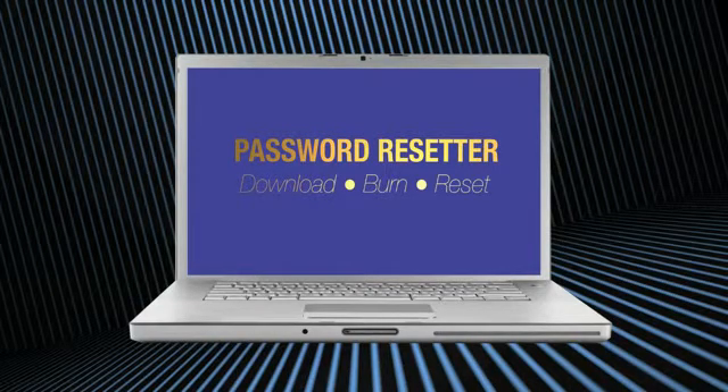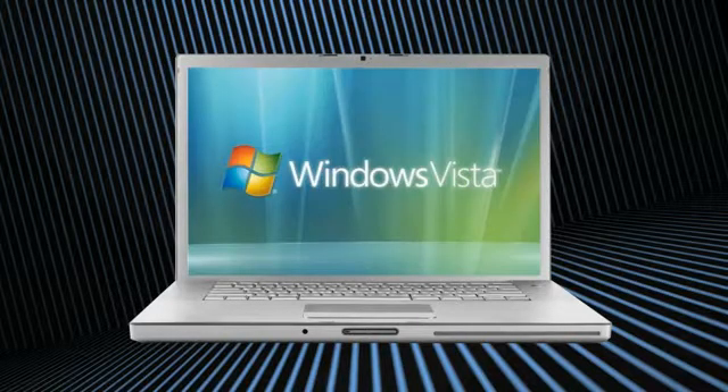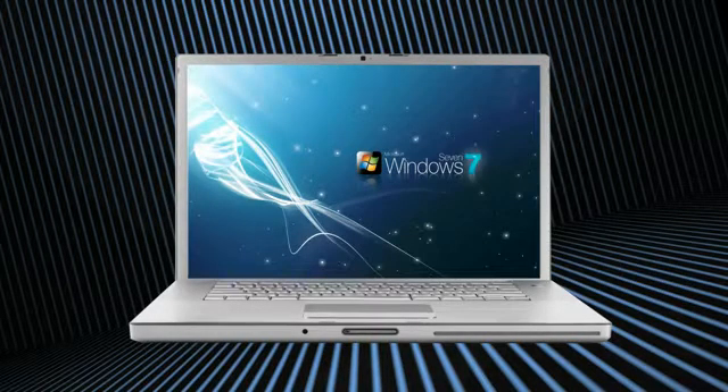Password Resetter works on all Windows platforms — XP, NT, 2000, Vista — and it even works with the newest Windows 7.